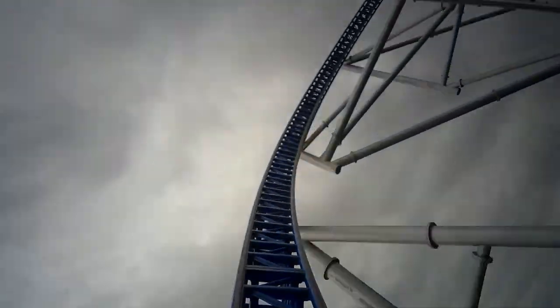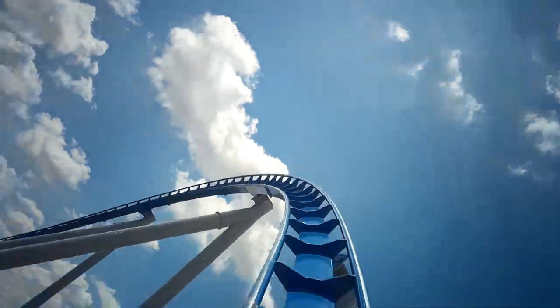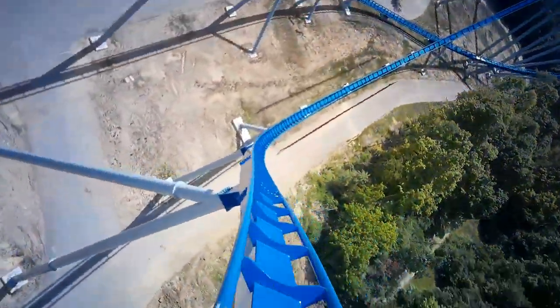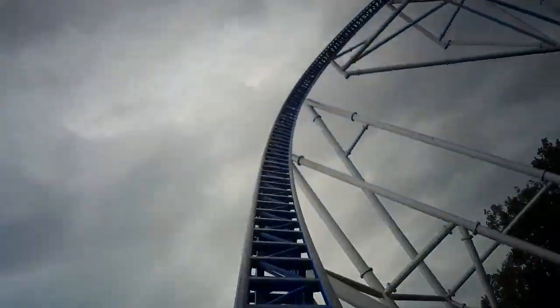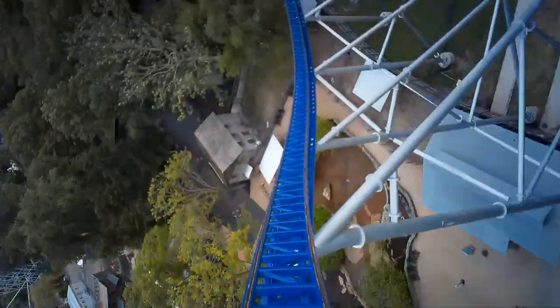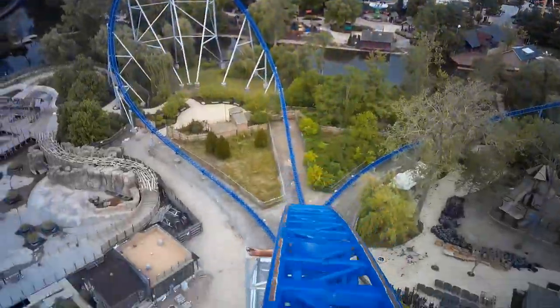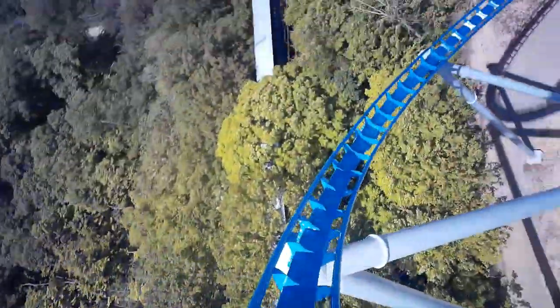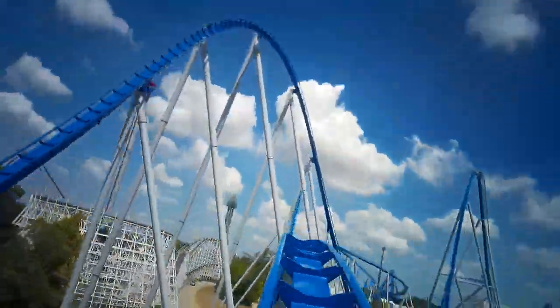Millennium Force flies through a very intense overbanked turn to the right, while Orion takes a slight turn to the left. Orion's turn isn't really that great — it's meant for speed, but a lot of people thought it would be meant for airtime, which disappointed many. It is very forceless. Millennium Force's overbank, on the other hand, is very intense and causes people to gray out. Millennium Force flies through a tunnel into a pretty good floater airtime hill. This hill is pretty sustained, but the airtime isn't very strong — it's definitely one of the weaker moments on the ride. Orion dives through a very intense turnaround, especially at the bottom, which is a very sharp turn with a lot of positive Gs.